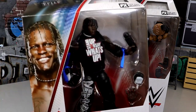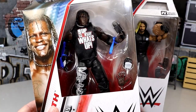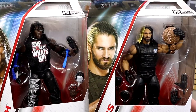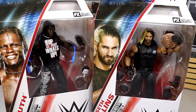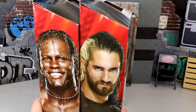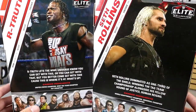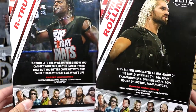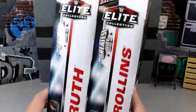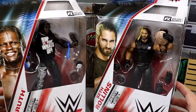Here is the R-Truth figure — looking pretty good, excited to have R-Truth back. Maybe we'll get some updated figures. And there's Seth Rollins as well — 0 for 2 for me on Seth Rollins in the Greatest Hits wave. There's so many things they could have done. We do have the brand new 2023-2024 packaging with a shot of both men on the front and back, a little bio, and the rest of the figures in the wave.